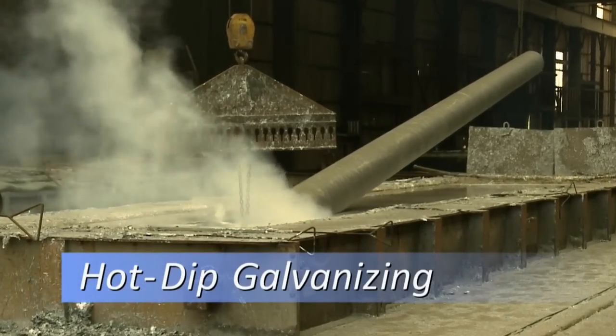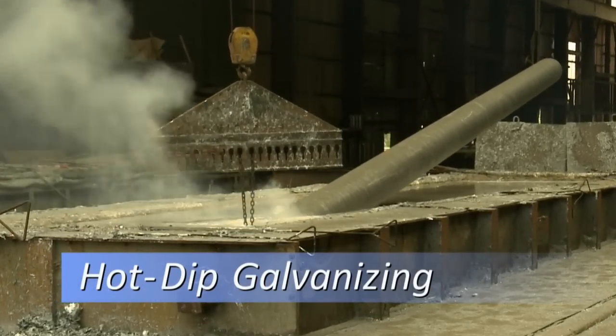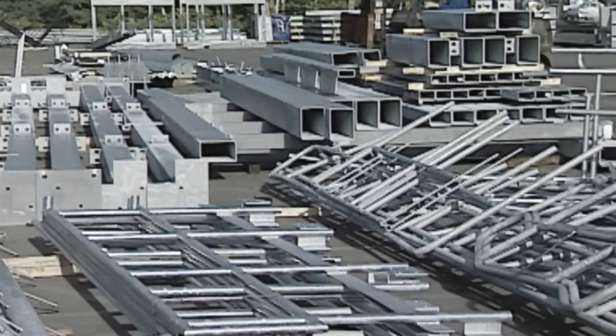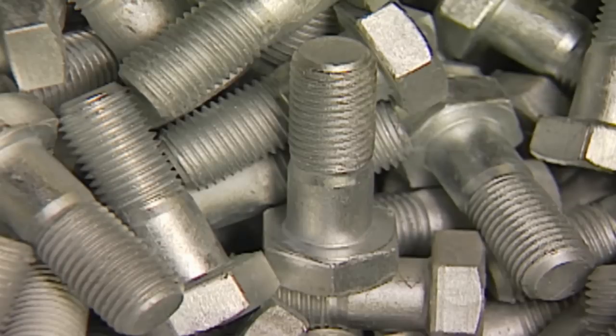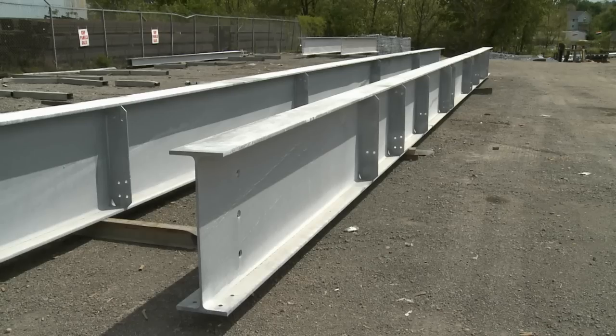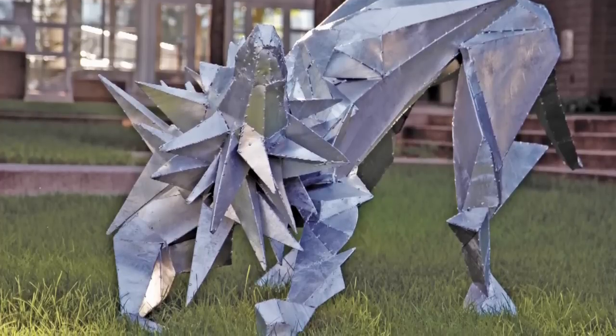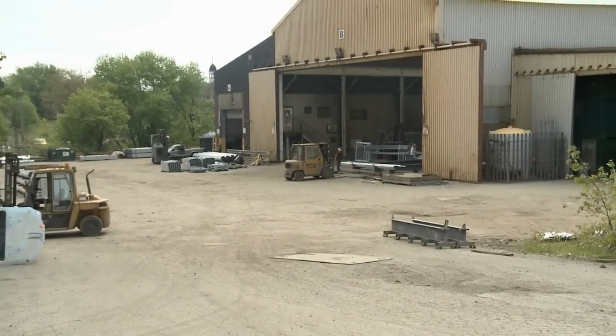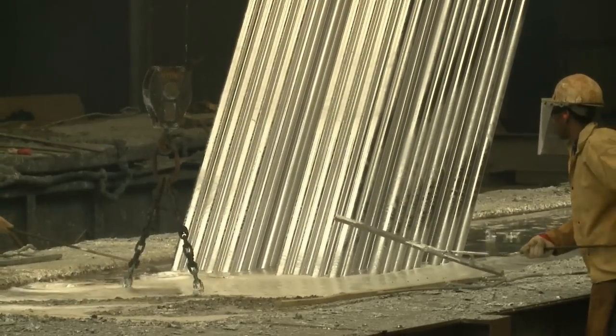Hot dip galvanizing is the process of immersing fabricated steel into a bath of molten zinc. A wide variety of shapes and sizes can be galvanized, from small nuts and bolts, to large structural beams, to intricate artistic pieces. Galvanizing facilities are available throughout North America, and steel can be galvanized year-round.